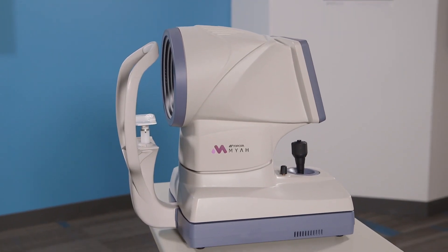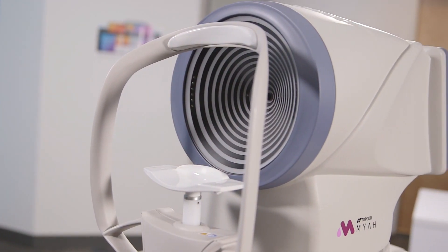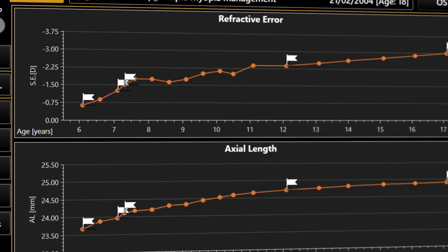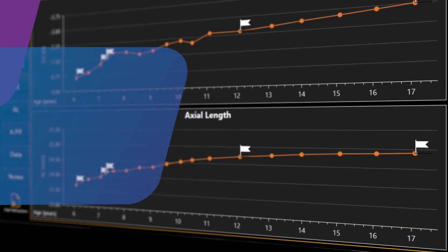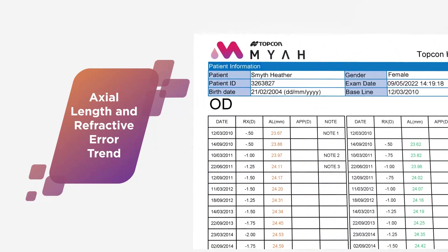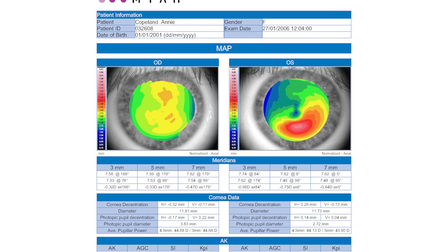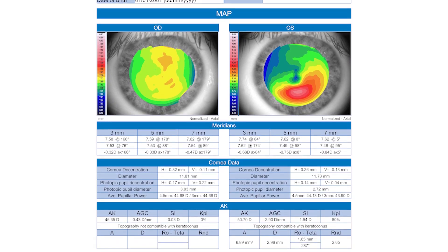The TopCon Maya is an amazing piece of technology that helps me to take care of my patient's vision, to be able to monitor topographical changes in my patient's eyes, and to be able to measure their axial length from year to year. It's amazing that I can do that in one piece of technology. Some of the features that differentiate the TopCon Maya from other devices are the ability to measure axial length and get topography in one device.